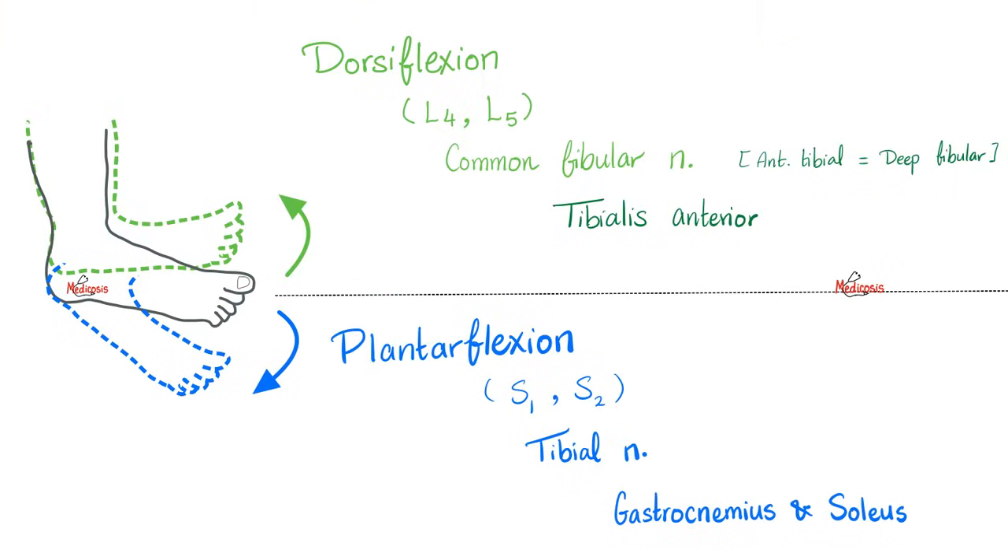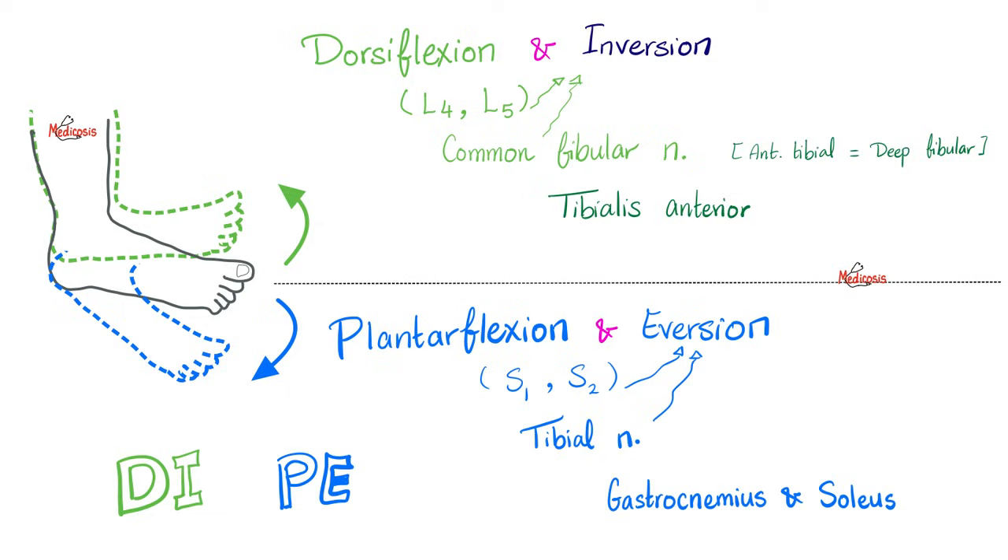Let's talk about foot movements. Dorsiflexion — pulling the foot up — and plantarflexion — pointing it down. Who's responsible for dorsiflexion? The root values are L4 and L5; the nerve is the common fibular nerve or the anterior tibial (deep fibular) nerve; and the main muscle is tibialis anterior. For plantarflexion, the root values are S1 and S2, the nerve is the tibial nerve, and the muscles are the gastrocnemius and soleus.